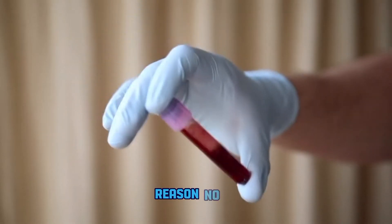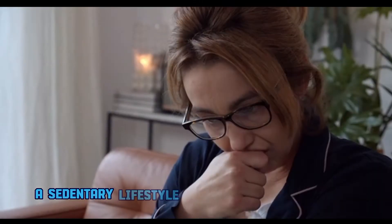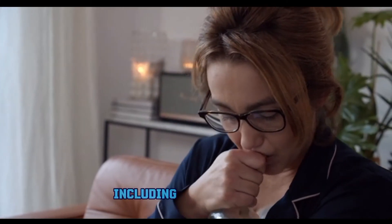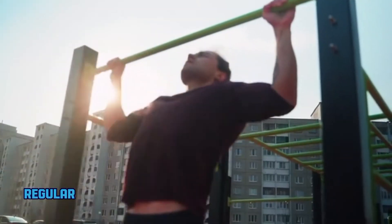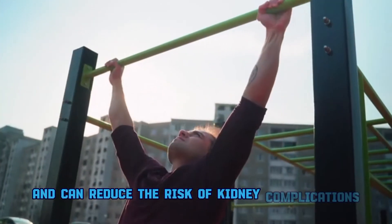Reason number five: lack of exercise. A sedentary lifestyle can contribute to obesity and related health issues, including kidney disease. Regular physical activity promotes overall health and can reduce the risk of kidney complications.